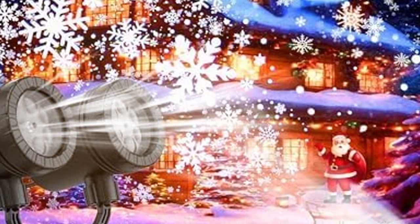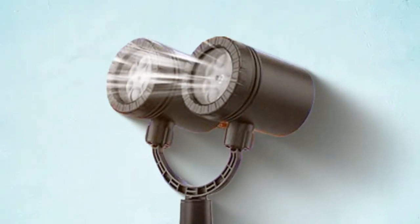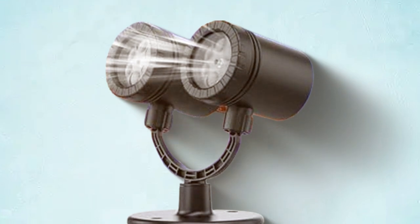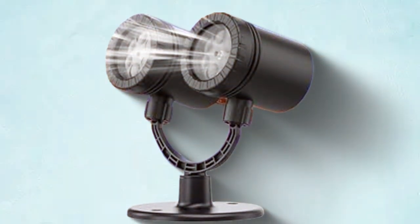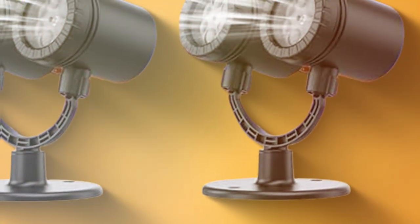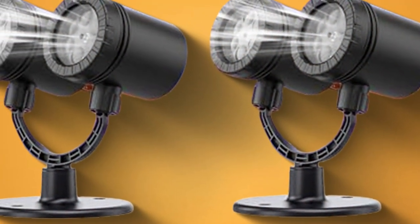Feature-wise, the BinkBank LED projector is a winner. It offers multiple lighting modes and patterns, giving you the freedom to customize your holiday display. The energy efficiency of the LED lights is a significant benefit, ensuring a bright display without a hefty electric bill.